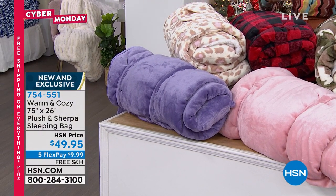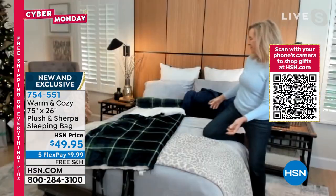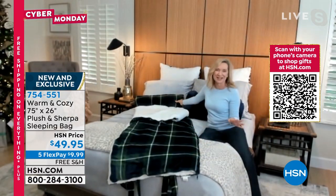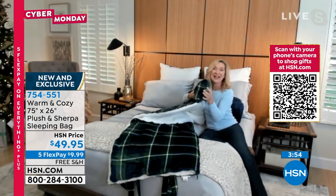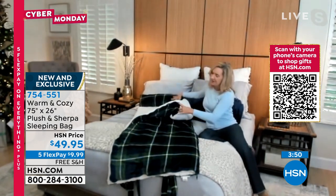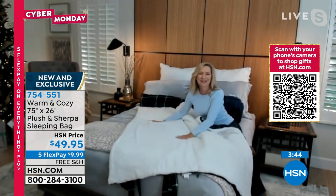Ellen, you've got to tell me the story of the sleeping bag. These are really one of my favorite things we've ever done in warm and cozy because when you unroll this, not only is the pillow built right in — you can see it's got your pillow surrounded in our micro plush — but when you open this up, it unzips all the way around and it's faux sherpa inside.